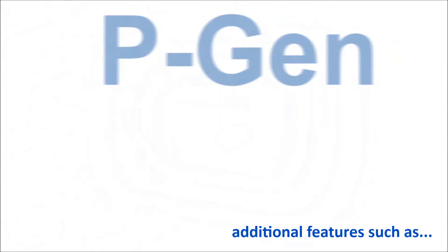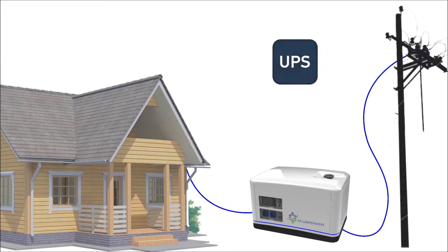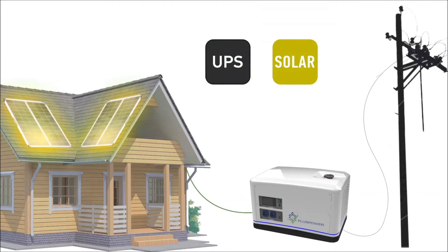For expanded functionality, there will be additional features such as a UPS module that converts your generator into an online UPS. When there is a shutdown, PGen will automatically attend to your needs. You wouldn't even notice there was a power cut, and thanks to double power conversion, your lights won't even blink.